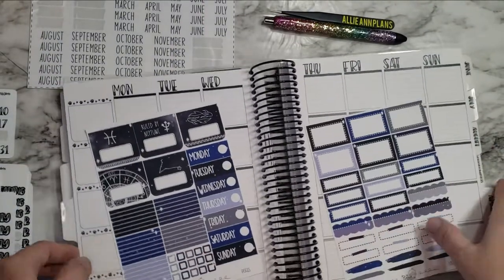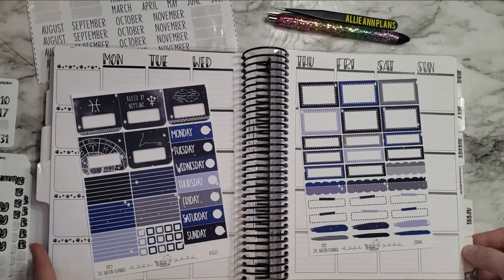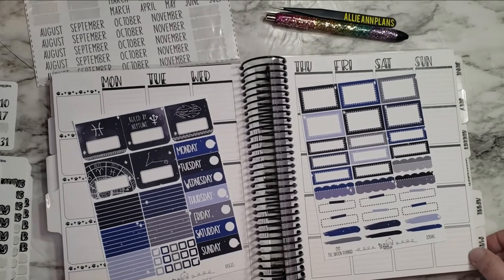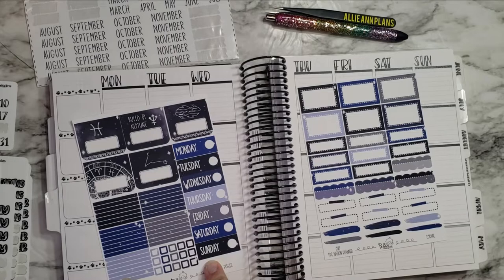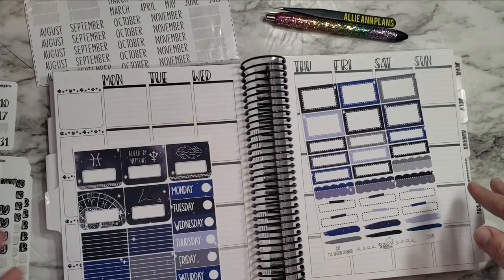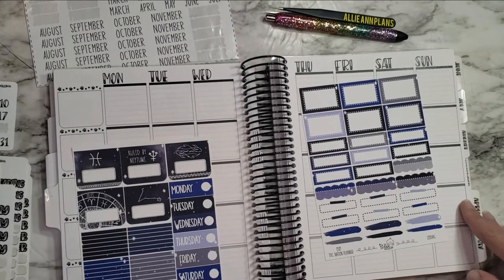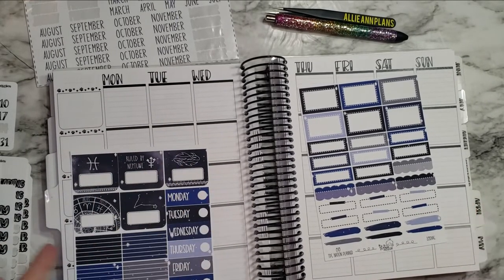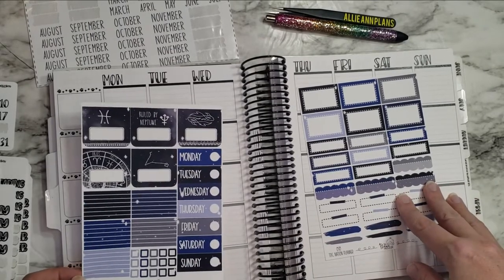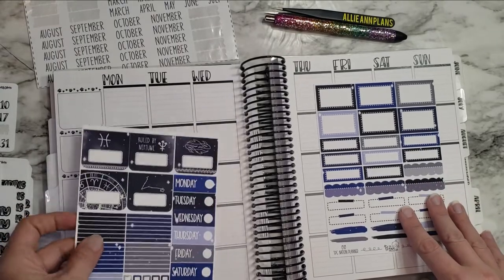I love this planner so much. It's been so much fun and I love planning in it — it's something different and I really like how it's helping me with my habits. I wanted to use this adorable kit because it is a Pisces theme. One of my good friends — her birthday is on Monday the 7th — and she always sends me Pisces stuff because my birthday was February 26th, so I am also a Pisces.